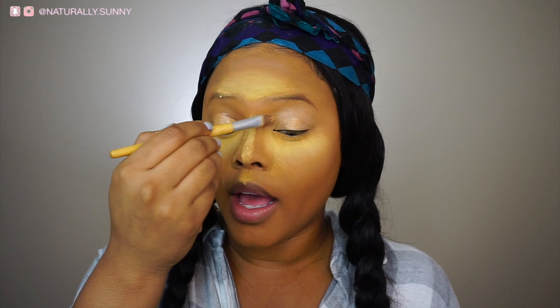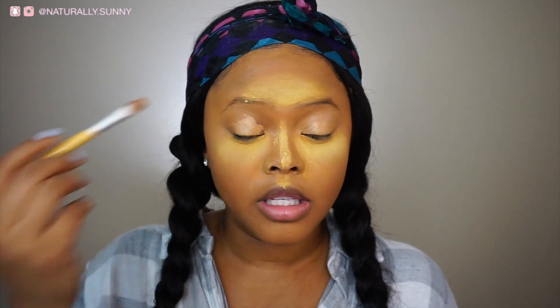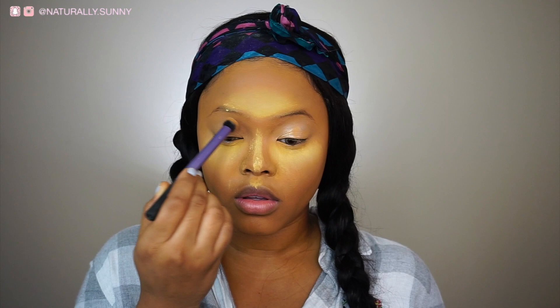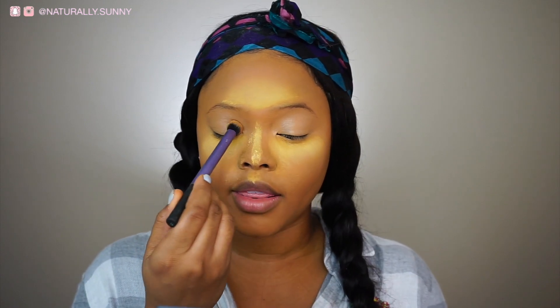Now I'm going to put some concealer on my eyes to cancel out any darkness so that when I put my eyeshadow on it'll look nice, smooth, and the color will really stand out. Then I'm going to take some of my Sasha Buttercup setting powder and pat that on there.